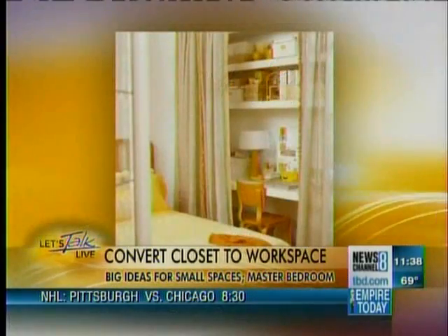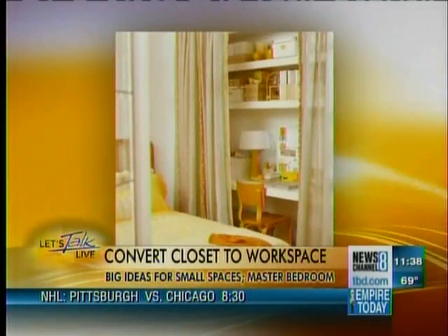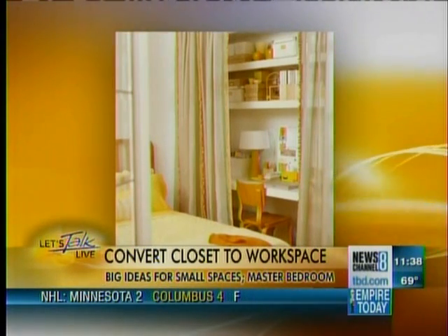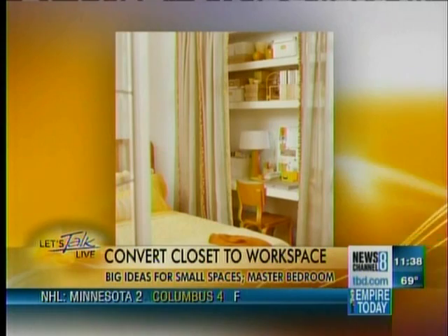Let's move on to converting closets. I've seen this on some of the decorator shows, so it can be done, but a lot of people think that's for the professionals. So we're going to try to help you do what the professionals do by converting a closet into some workspace. First of all, you need to determine if you really need the workspace and if you can give up your closet, because a lot of people can't. In this case, you can see they've converted this beautiful closet into a beautiful space that's very functional and has lots of storage.